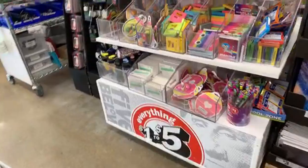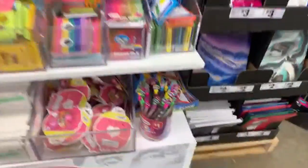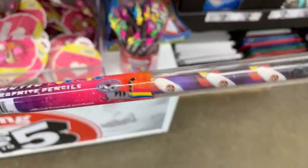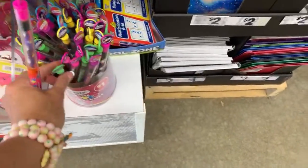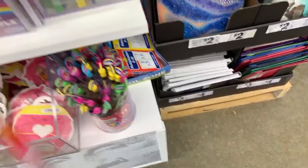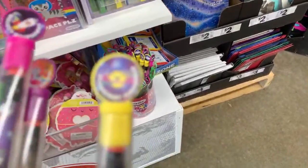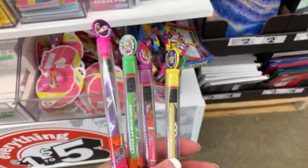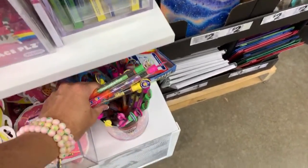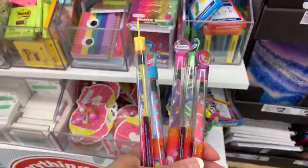I'm going to show you guys some things here and then get out my camera and film a regular video. They just added some new items. I want to start with these because they're really cute — they added the Crayola Galactic scented graphite pencils. These are scented pencils. They have raspberry, laser lemon lime, and grape — I've never seen these before. They also have pineapple and blueberry.